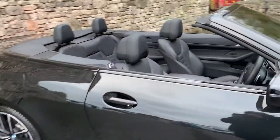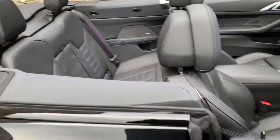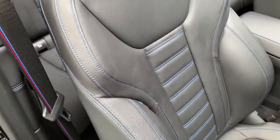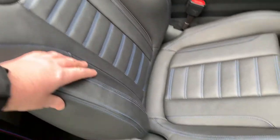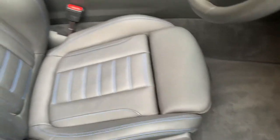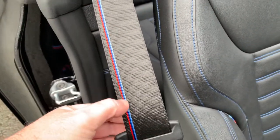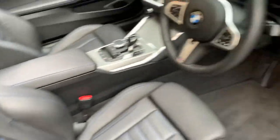Inside the car we have black Vanasca leather which has blue contrast stitching. Being an M Sport you get the sport seat, so you get the bigger side bolsters and the adjustable under thigh support as well. This car is also part of the M Sport Pro pack — you've got the M colours on the seat belt which is very nice.